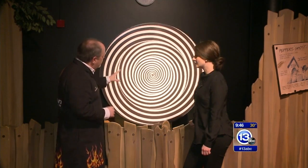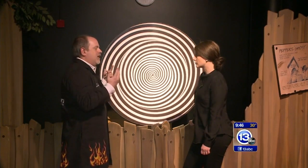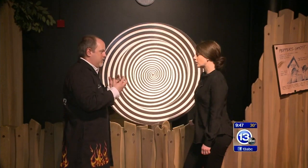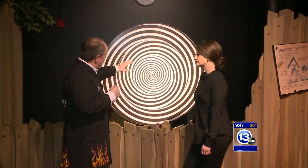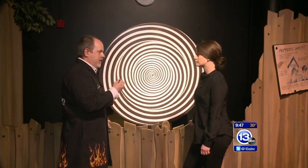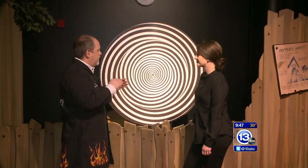What you do is actually stare at the center of this, and what happens is the neurons in your brain become fatigued. They're all little chemical engines, and if you stare at something that's moving in this way, those chemical engines get depleted of the chemicals they have to sense that direction. And then some strange things start to happen.